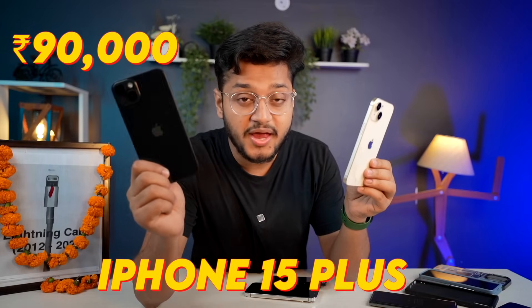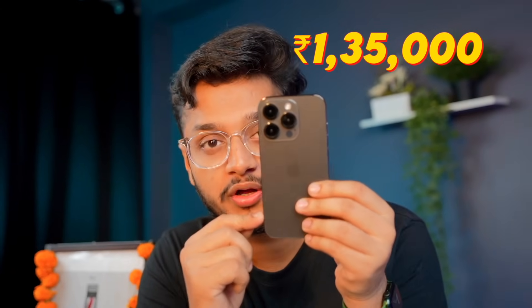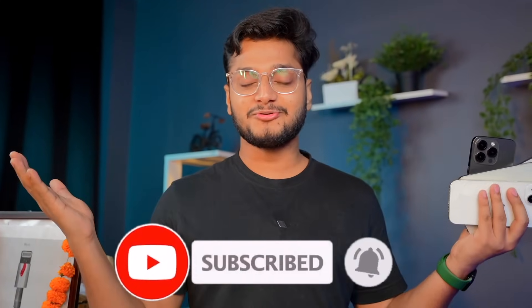The Pro has the same Dynamic Island and now 120Hz refresh rate, while the standard iPhone 15 stays at 60Hz. For pricing: iPhone 15 starts at ₹80,000, iPhone 15 Plus at ₹90,000, and the iPhone 15 Pro starts at ₹1,35,000. That price is quite high — but if you have the money, go for it; if not, well, that's the feeling of being budget-conscious!